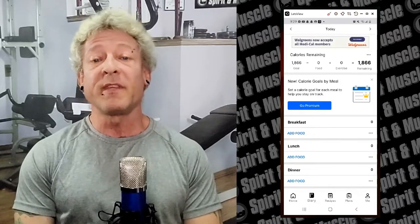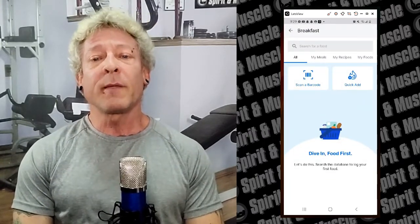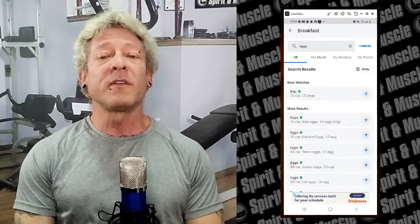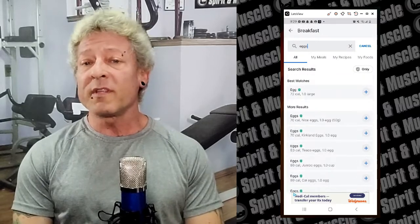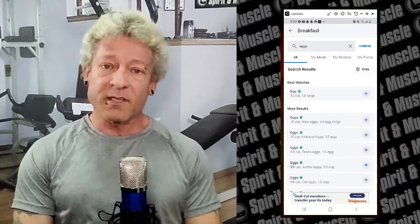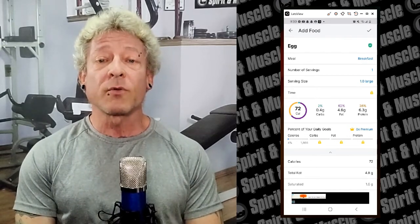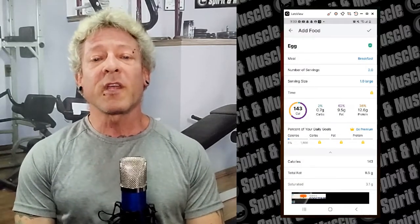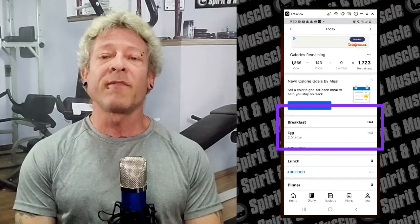To add a food from the database, click on 'Diary' at the bottom of the screen — this is where you're going to spend 90% of your time in this app. Then click 'Add Food' under whatever meal you're eating. In the search bar type the food you want to add. For breakfast, let's type in 'eggs' — you'll see tons of choices: large eggs, jumbo eggs, different brand names. Choose the one closest to what you're eating. The green check mark means it's MyFitnessPal verified, so it's a safer choice. I'll click the top one, change it to two servings, then click the check mark at the top right to add it. Back in your diary you can see breakfast now shows two eggs.